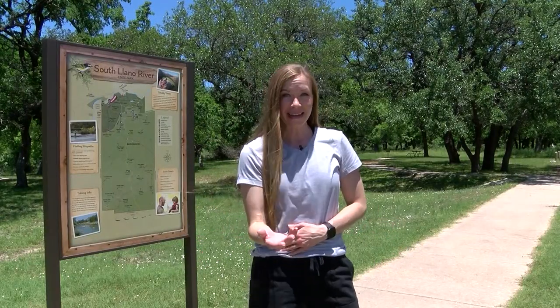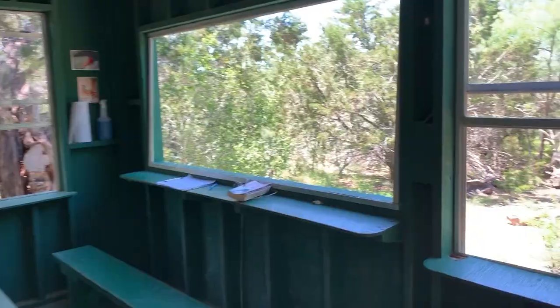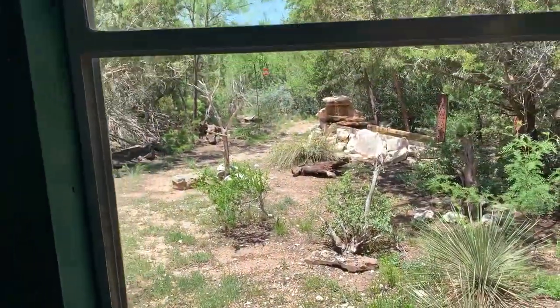The Southlano River State Park has something for everyone, from hiking to birdwatching at one of the four bird blinds to, of course, relaxing in the river.